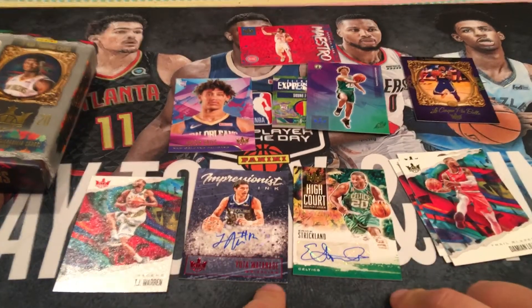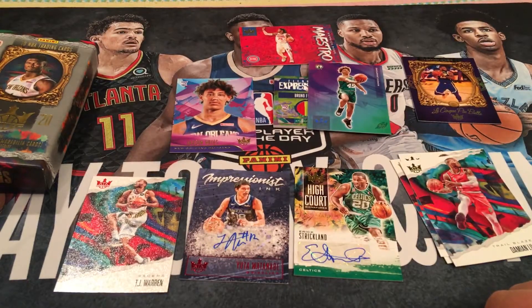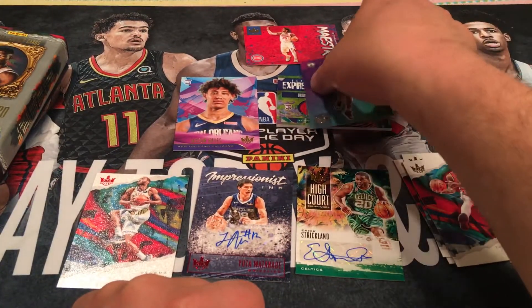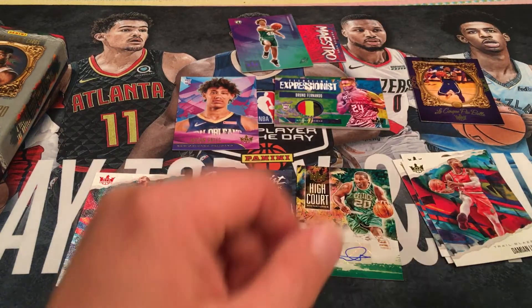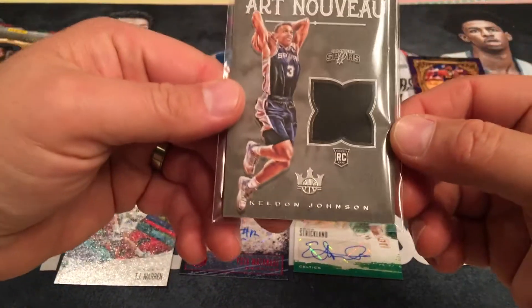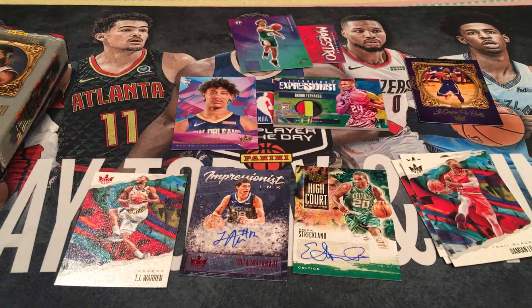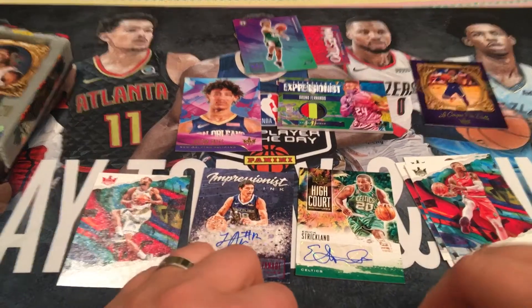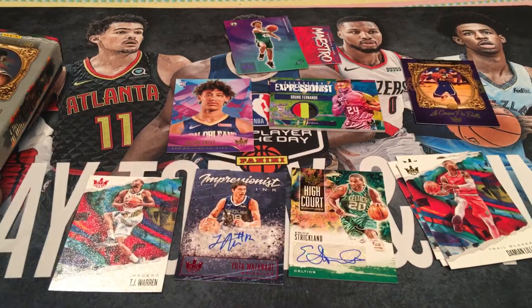For the money you're paying, you could get better autos. But at least we got a solid pull. And the memorabilia card was nice too, as opposed to the last box's mem card, which was Keldon Johnson — at least it was a rookie. But we only got one auto in the last box. Anyway guys, thumbs up, like and subscribe, and if you do subscribe hit the bell for notifications. Thanks for watching. As always, stay safe and keep your hands washed.